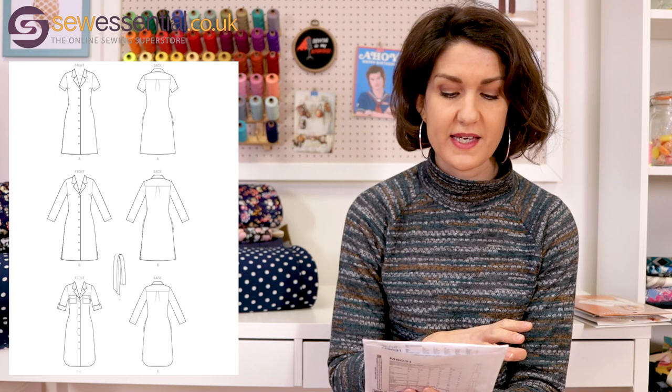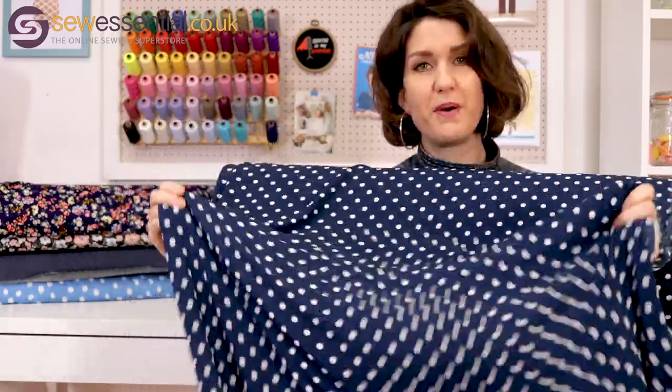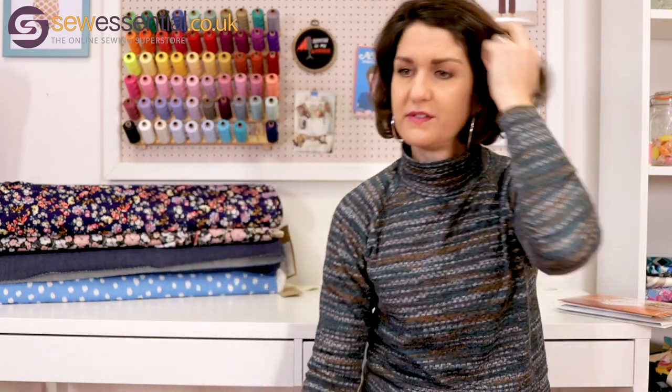It's definitely designed for flowy, drapey fabric — they've suggested crepes, cotton blends, and satin. On the pattern image they've used a very flowy fluid fabric, so it would work really well for this look. It's a very modern-looking shirt dress pattern. The fabric I'd use to nail that polka dot style would be this popcorn crepe — a polyester crepe in a classic navy and white polka dot with lots of fluidity and movement. I think it's a nice way to update that classic look and give it a fresh feel.